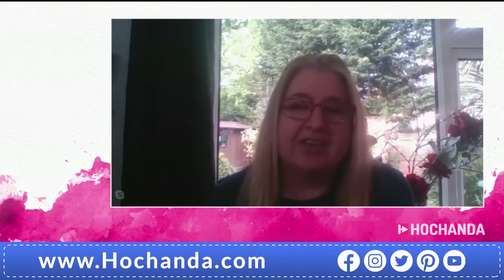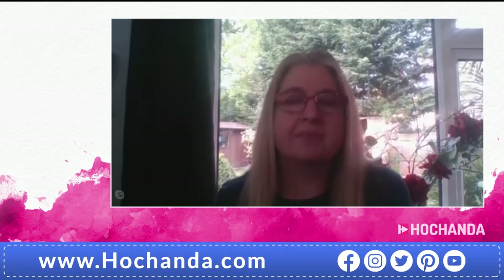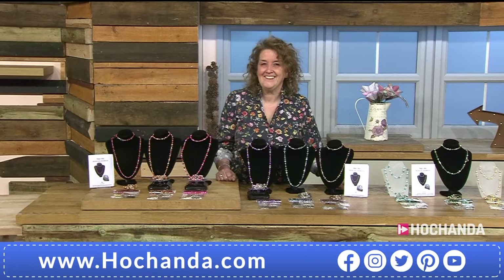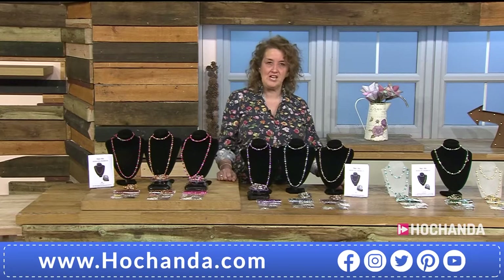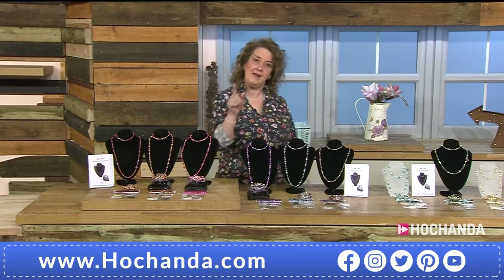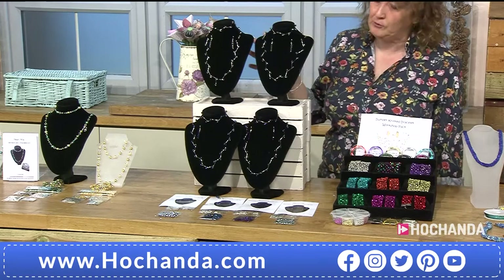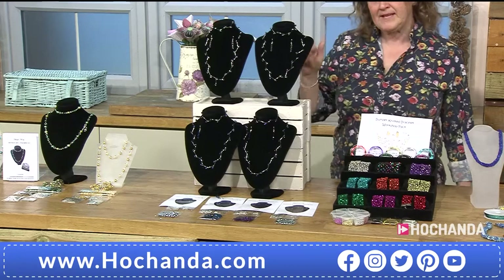The idea is that a pattern is included to get you started, and then you can have a good play yourself. We've also got some little demonstration videos coming from Laura later on. Now we're going to have a look at something else - the radiant set, a set of four. These are really pretty.